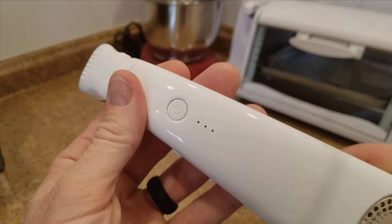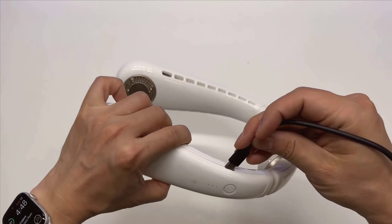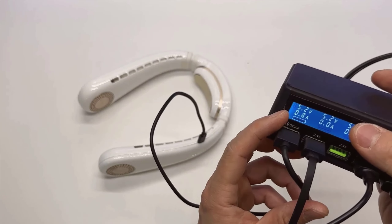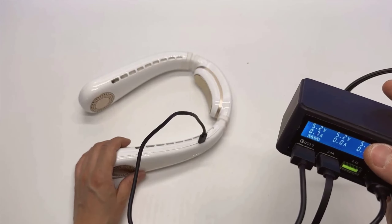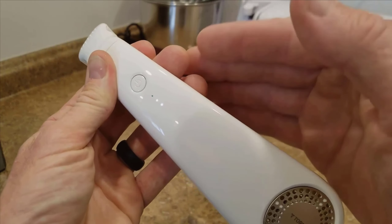In conclusion, the Taurus Coolify neck air conditioner offers several standout advantages. Its innovative design, impressive cooling capabilities, and ease of use make it a valuable addition to your daily life. However, there are a few areas for improvement, such as extending the battery life in cooling mode and providing more color options. Overall, the Coolify delivers excellent value for its price.